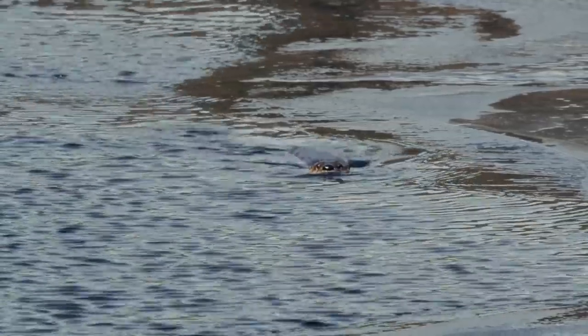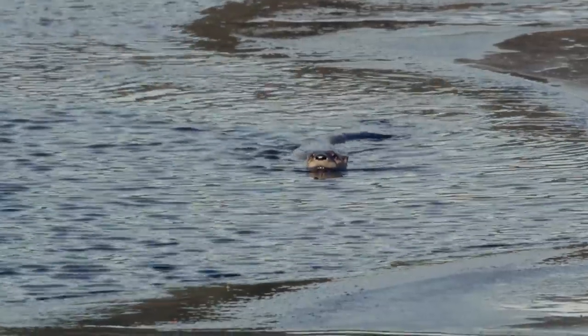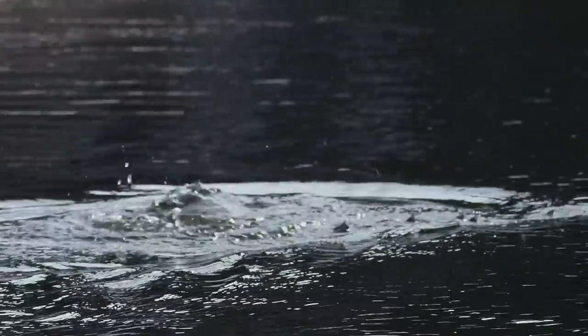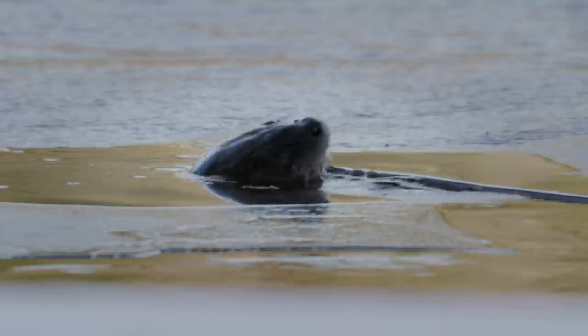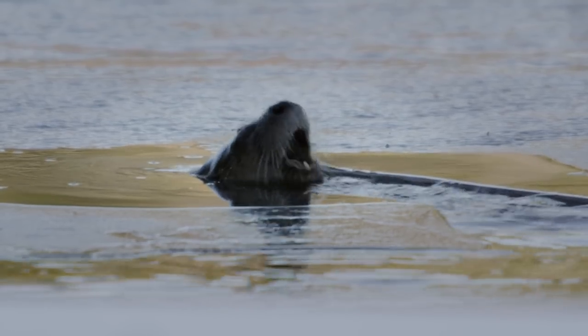The river is freezing up fast, but so far the current is strong enough to fend off the ice. She hunts the frigid waters, protected by her outer coat of waterproof fur. She hits pay dirt — a school of small fish sluggish from the cold.